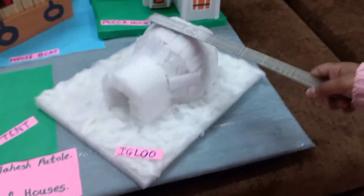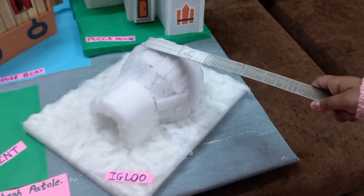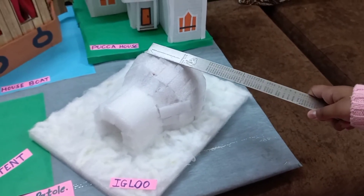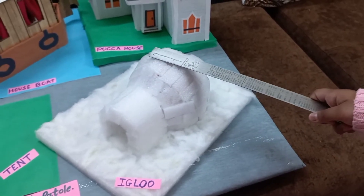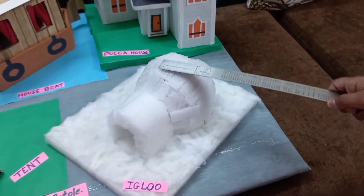Number 6, this is an Igloo. Igloo is made of blocks of ice. Igloo is found in places that are covered in snow and ice throughout the year.